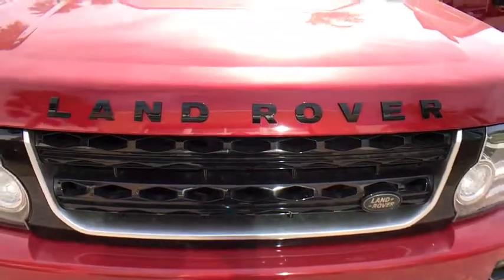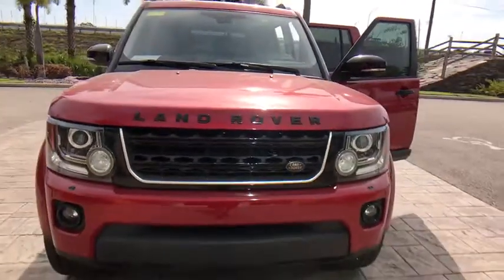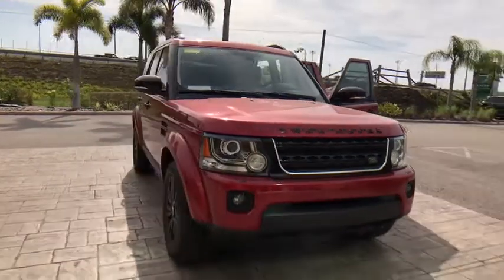The 2014 Land Rover LR4. Rockies? Check. Himalayas? Check. What else you got?